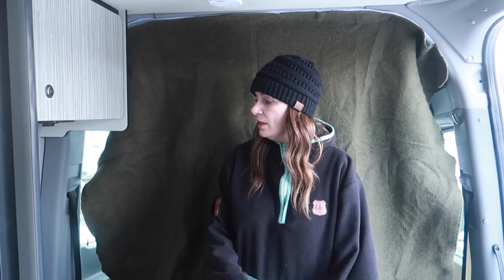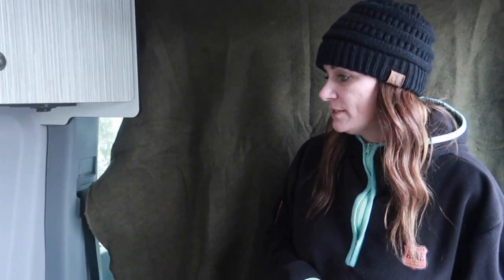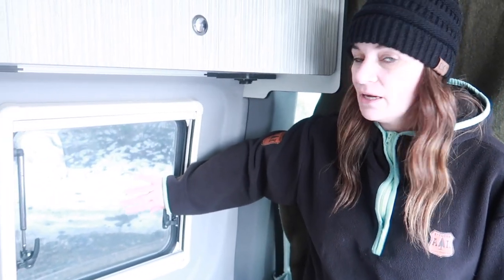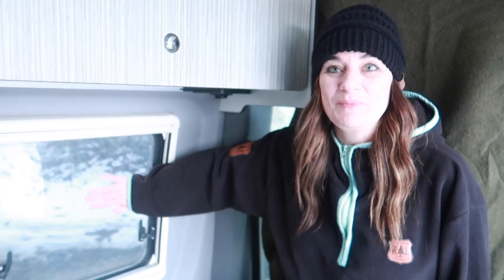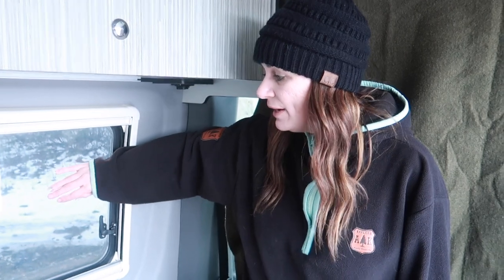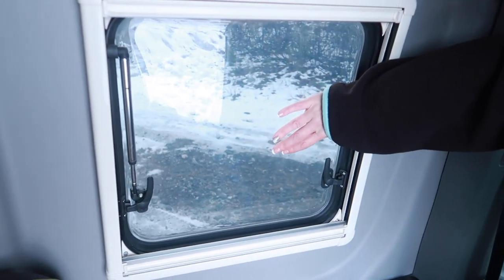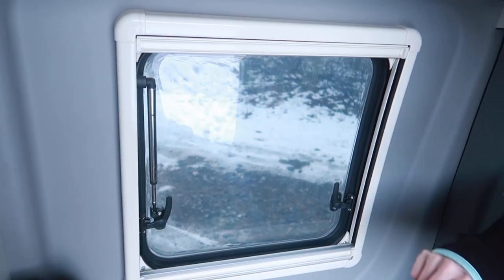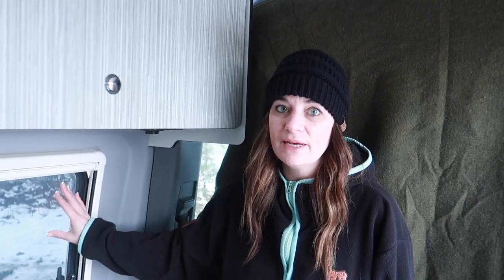The other thing I want to talk about is the acrylic windows. There have been a lot of questions about these — the Revel has Dometic acrylic windows. They're warm; I'm touching it right now and I don't feel cold at all. They're double paned, and we really weren't sure about them at first, but if we had glass windows we'd need a cover on them and we'd be freezing.